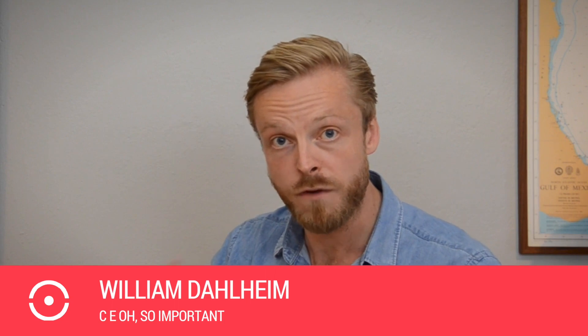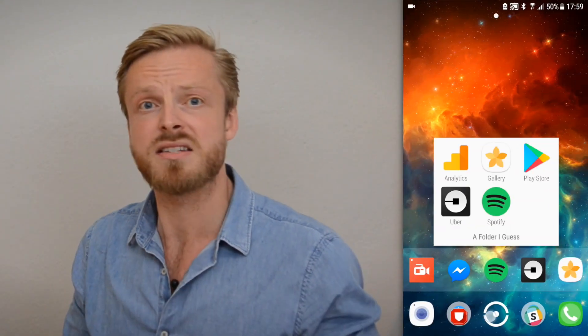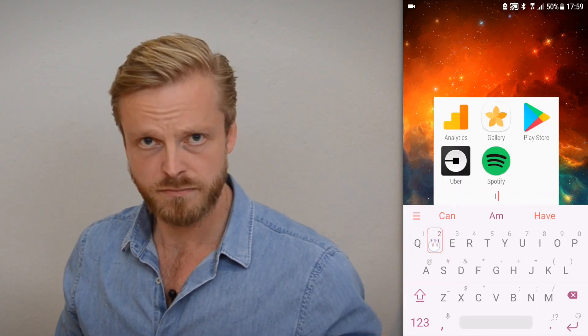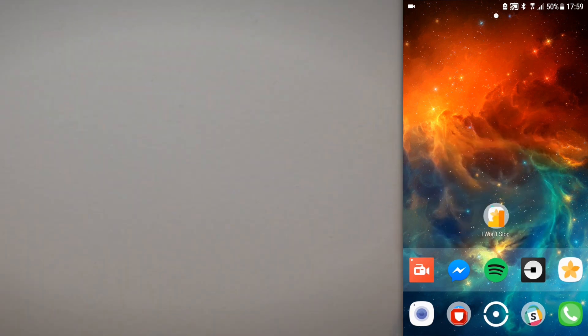We're making a new UI for the folders on your home screen. Now, you might say, William, that is really boring. Not so, my friends — not so at all. First, let's take a look at how folders used to look. What can I say? It's nice, I guess. It's a little box with icons.